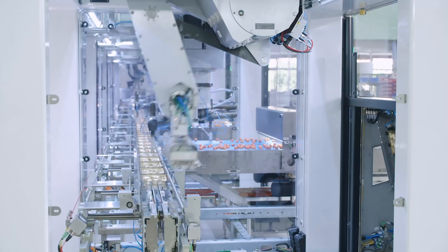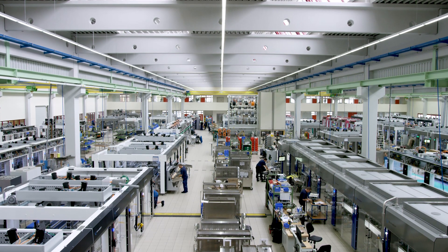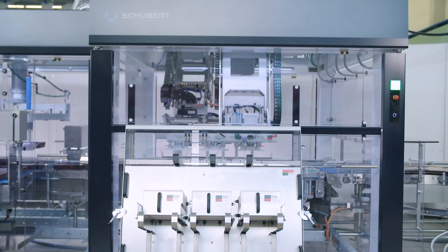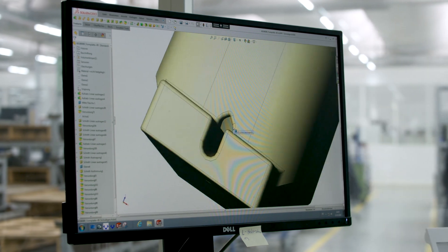A lot of products from the supermarket get packed by a Schubert machine. The flexibility of our machines comes through our tools. We set up tools on our robots and the tools are as flexible as the product itself.